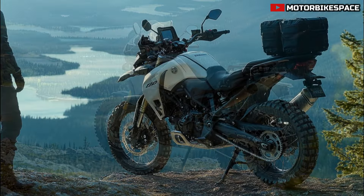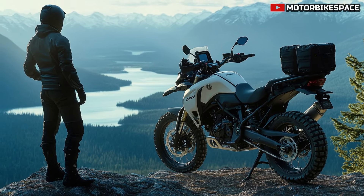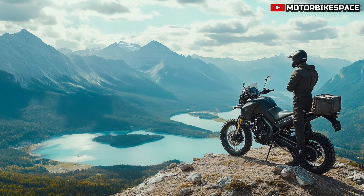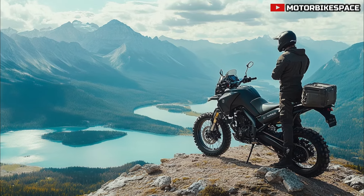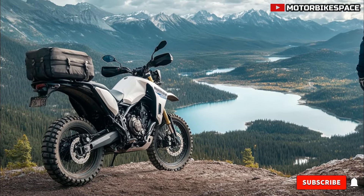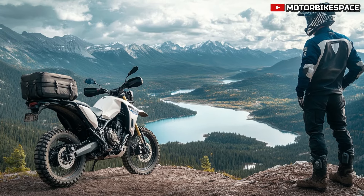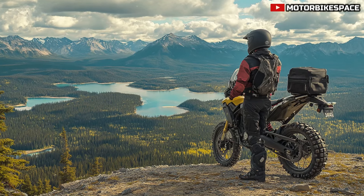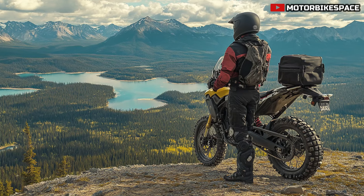To further enhance your adventure, the 2025 Yamaha Tenera 700 Canadian Edition comes with a range of factory-installed accessories. The bike is ready for long trips with sturdy luggage racks and side pannier mounts, perfect for hauling gear through the Canadian wilderness. Yamaha also offers heated grips, auxiliary lights, and a durable rear rack for additional storage. For off-road enthusiasts, the Canadian Edition can be outfitted with off-road tires and crash bars.